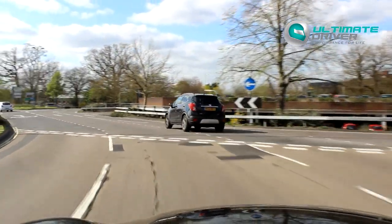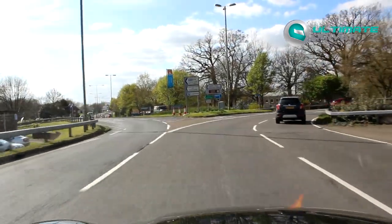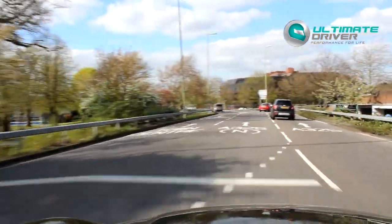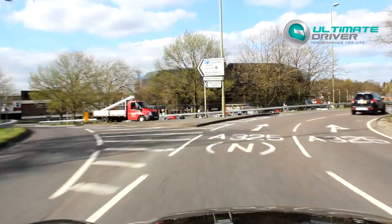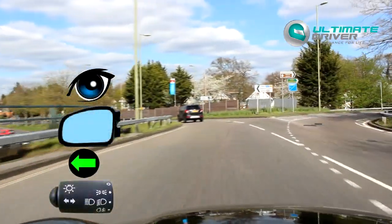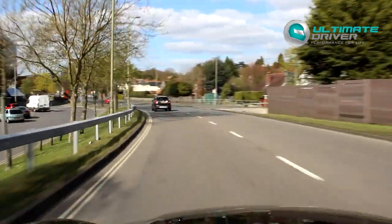Looking to my right hand side, it's all clear, I'm moving out. It's very important to get the correct lane there. Even though both lanes go straight ahead, you should always be in the left lane where you can be, remembering the right hand lane is for overtaking. And that one's done and dusted.